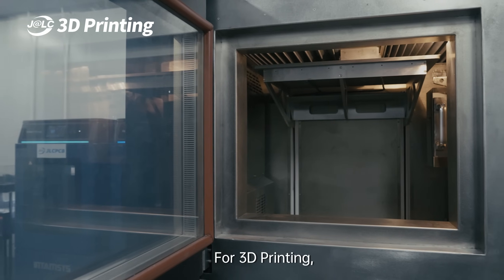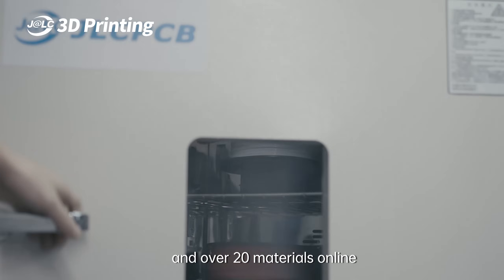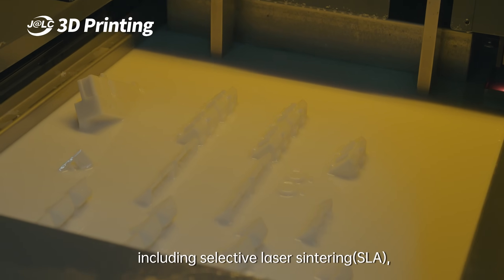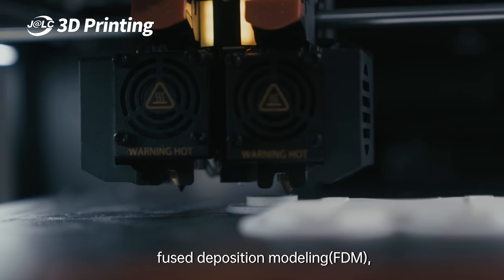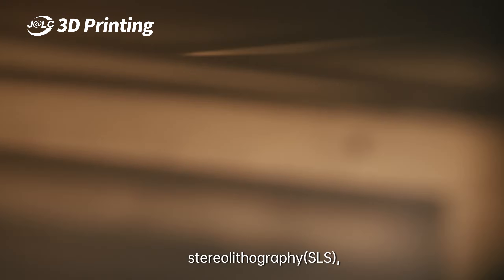For 3D printing, we offer five high-quality 3D printing technologies and over 20 materials online, including selective laser sintering, SLA, fused deposition modeling, FDM, and stereolithography, SLS.